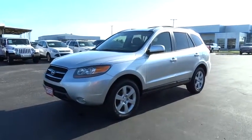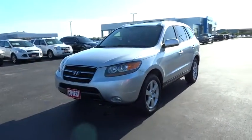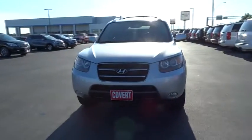The 2007 Hyundai Santa Fe. Style. Quality. Performance. Value. Need we say more?